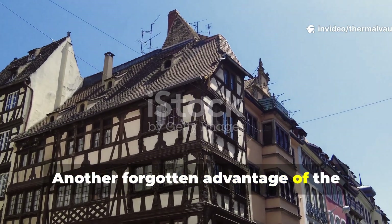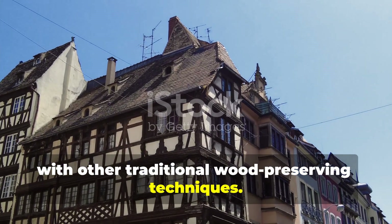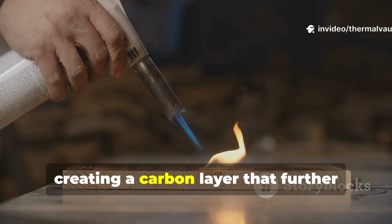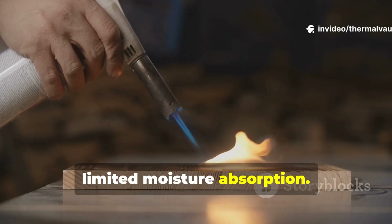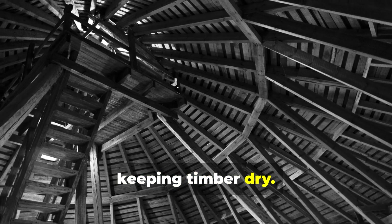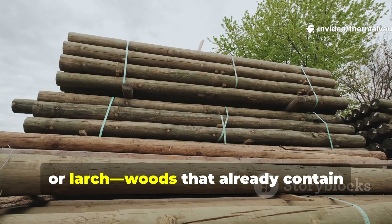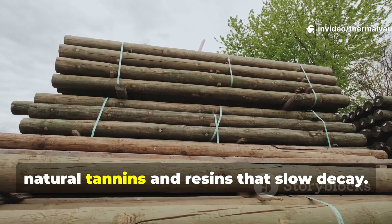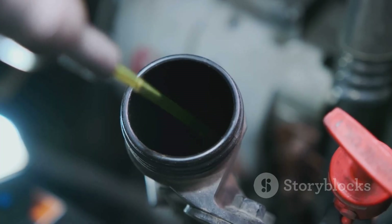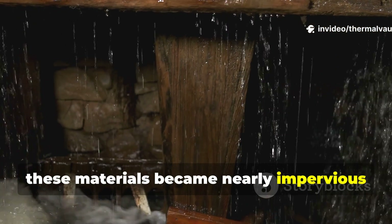Another forgotten advantage of the medieval method is that it pairs naturally with other traditional wood-preserving techniques. Carpenters often charred the ends of posts before coating them, creating a carbon layer that further limited moisture absorption. They positioned beams so that airflow could circulate, keeping timber dry. They selected heartwood of durable species such as oak, chestnut or larch — woods that already contain natural tannins and resins that slow decay. When combined with the pine tar and linseed blend, these materials became nearly impervious to the elements.